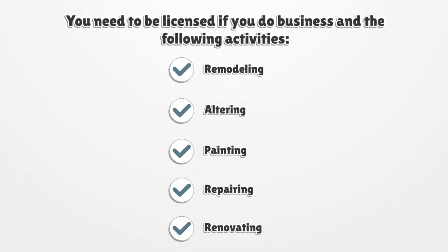You need to be licensed if you do business in the following activities: Remodeling, Altering, Painting, Repairing, and Renovating.